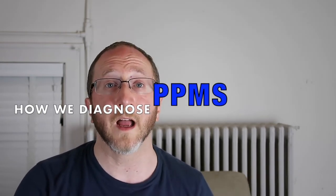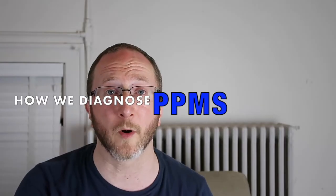In this video I'm going to explain to you how MS neurologists like myself diagnose primary progressive multiple sclerosis.